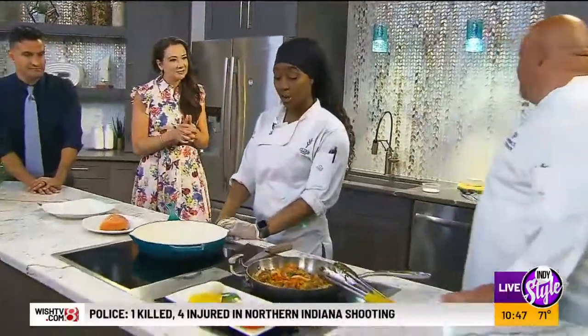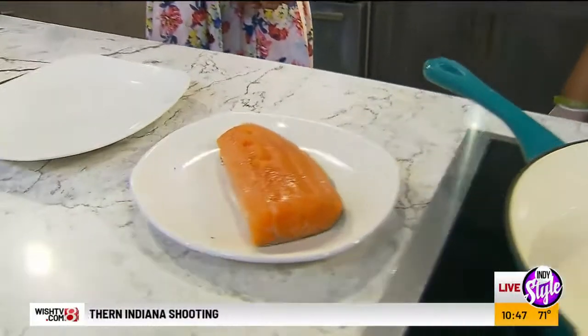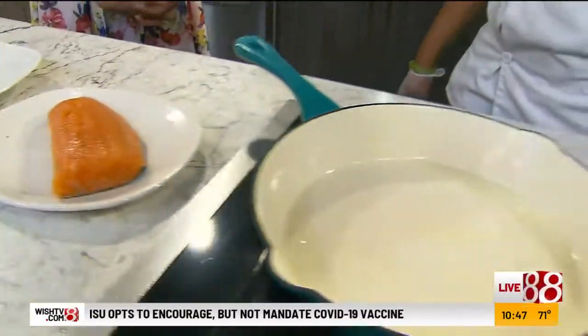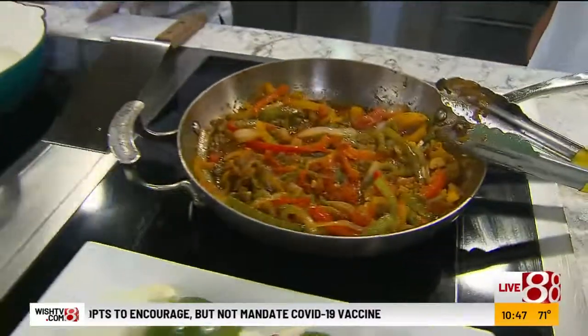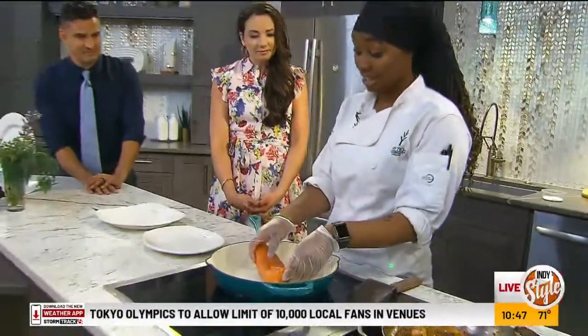Maybe something we're cooking in the kitchen will bring a memory back for somebody watching this morning. So you guys have some peppers cooking, some onions. What are we making? We have a fresh piece of salmon here, and over here we're going to do a spicy pepper sauce that's going to go on top of it. Sounds good. We just have our salmon — we added some salt to it. That's a nice piece of salmon.